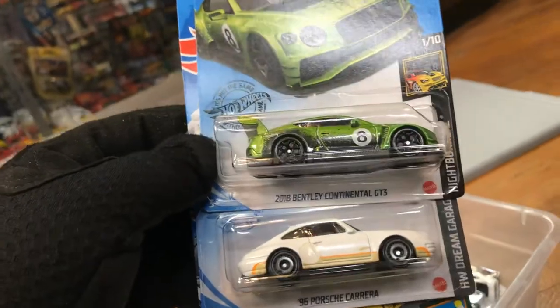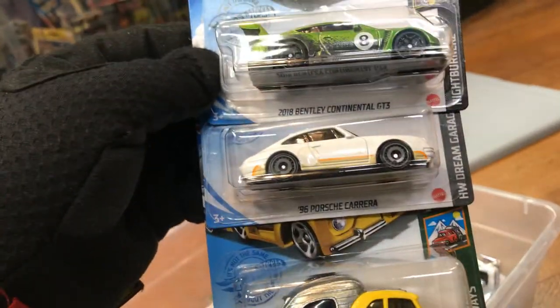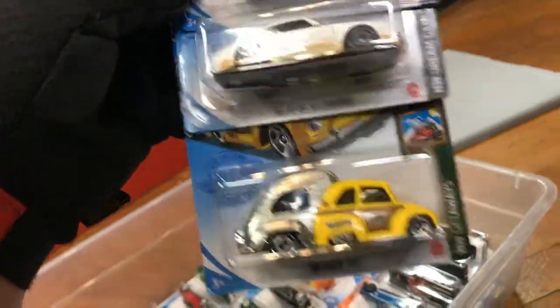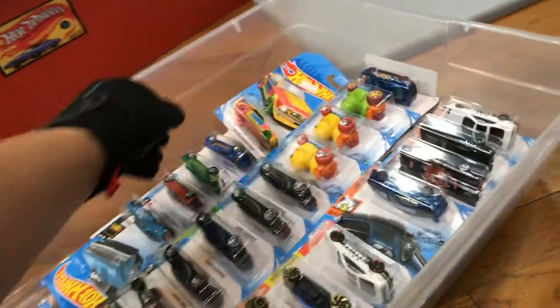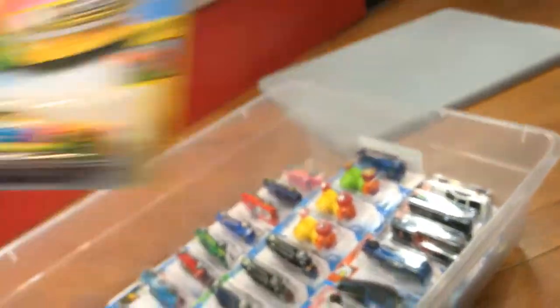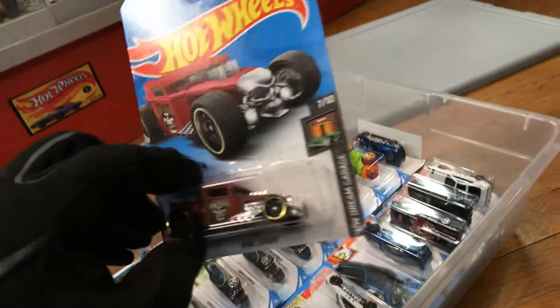Here we have the 2000 Bentley Continental, the Porsche Carrera — pretty cool color. And 'Are We There Yet?' Pretty sure some of you guys have those. And this is the Ford Mustang Coupe and the Bone Shaker.